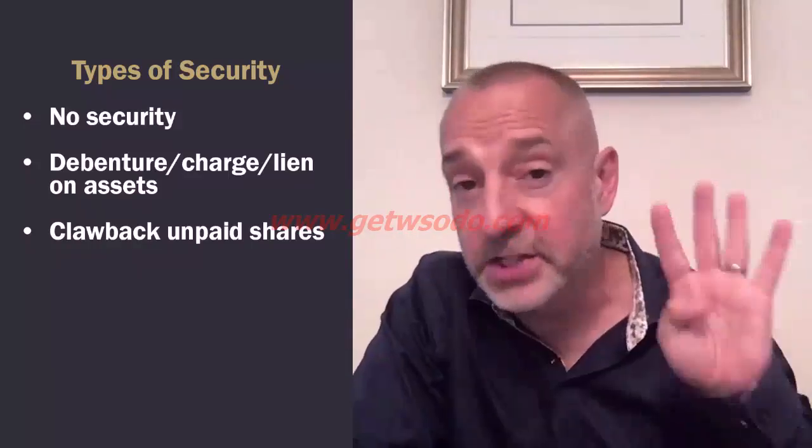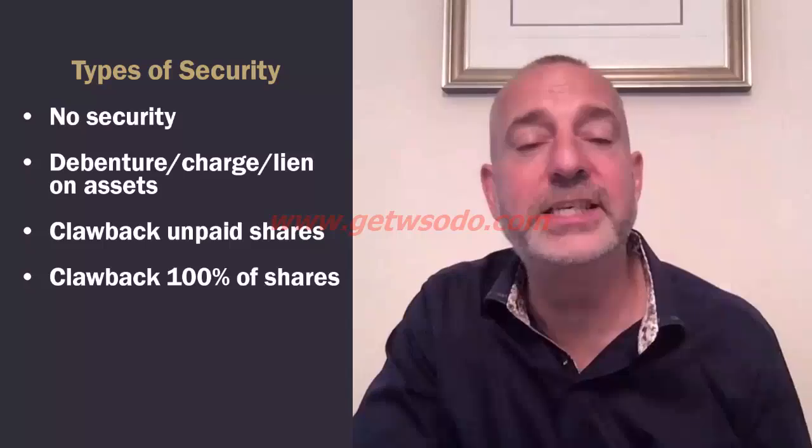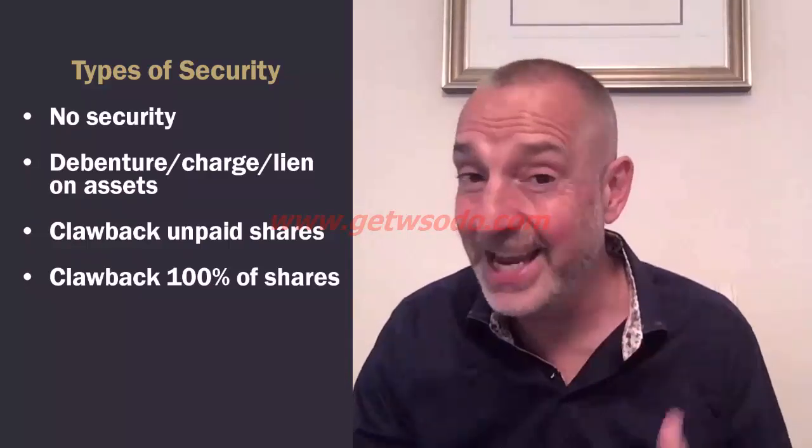This is where I typically stop — I never go beyond this. But I've seen people offer even more security: the fourth option is a clawback on 100% of the shares, all or nothing. You might be extremely confident in your merger model and deal synergies, but the danger is that if you've made 95% of the seller financing payments and for whatever reason can't make that last 5%, the seller legally has the right to take the entire business back from you. That's why I absolutely don't do it, and I don't advocate that you do it either.